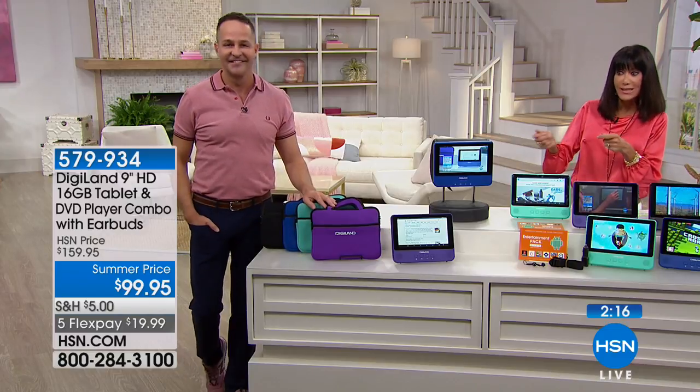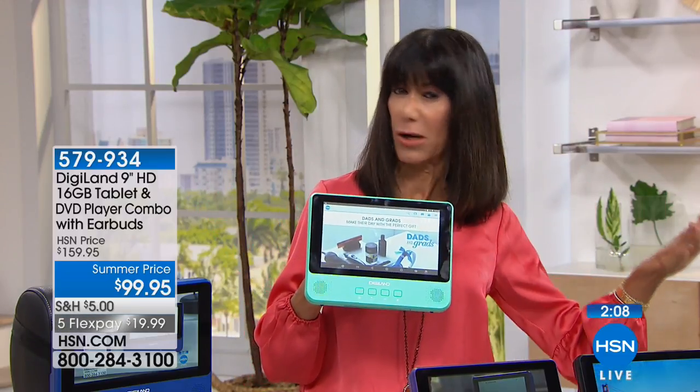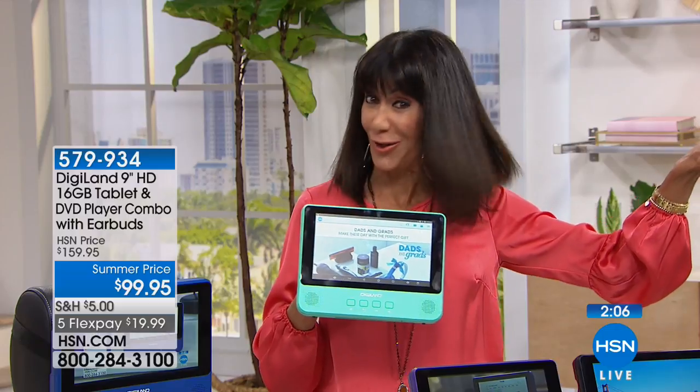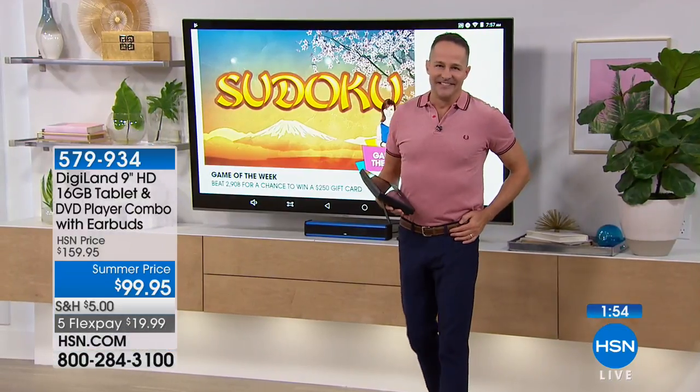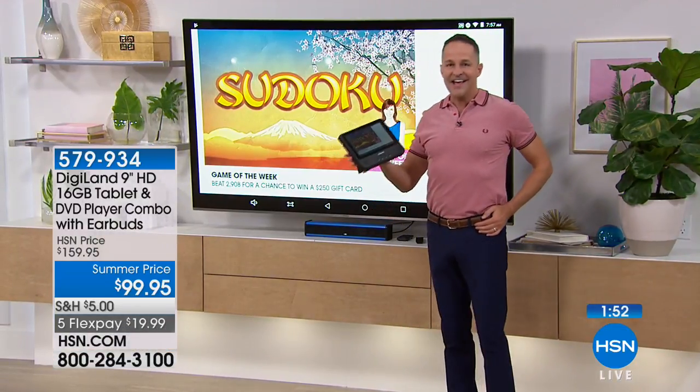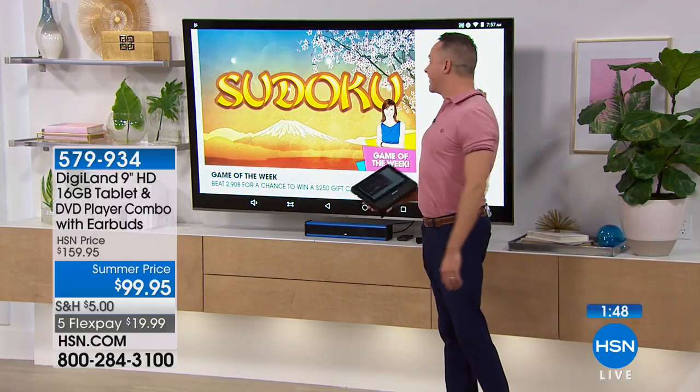I do want to remind you, if you just tuned in, we also have today the lowest price we have ever had. If you watched over the weekend and went, no, I saw that — no, this is the first airing today. We have not seen this one in a long time and we have never seen it at $60 off. We have two minutes remaining, so we're going to jump back over to Aaron — because wait a minute, this has screen mirroring. There's more? But wait, there's more!